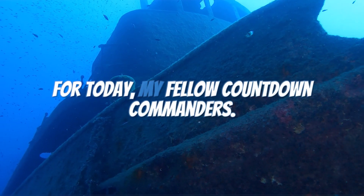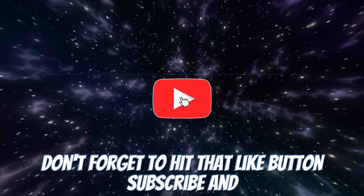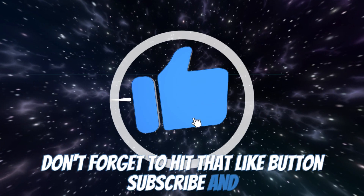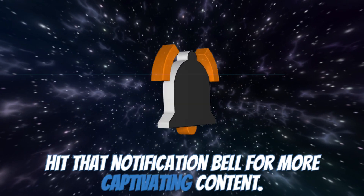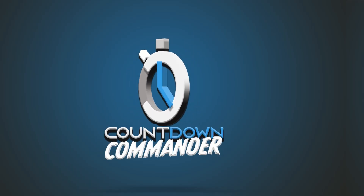That wraps up our historical adventure for today, my fellow Countdown Commanders. If you want more intriguing stories from the past, don't forget to hit that like button, subscribe, and hit that notification bell for more captivating content. Until next time, this is Countdown Commander, guiding you to the ultimate top 10 best and other entertaining content.